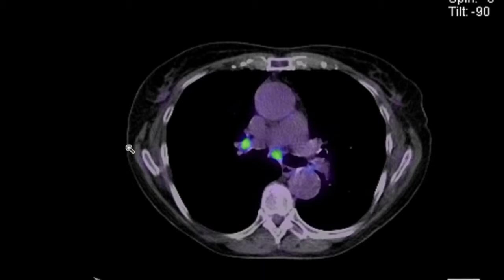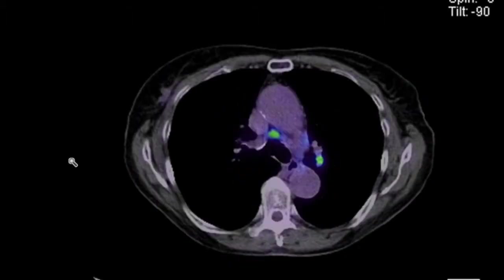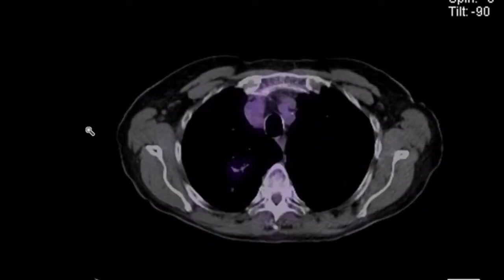I certainly think it's worthwhile performing EBUS to stage the mediastinum before considering definitive treatment for the left lower lobe lesion. At the same time, radial EBUS could be performed to try and sample the right upper lobe lesion. A tissue diagnosis on that will also be important.